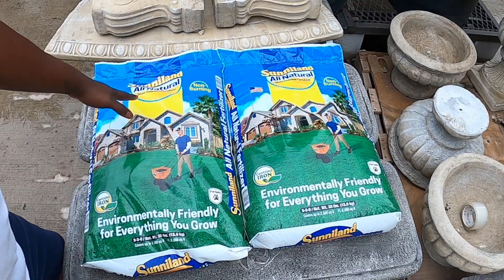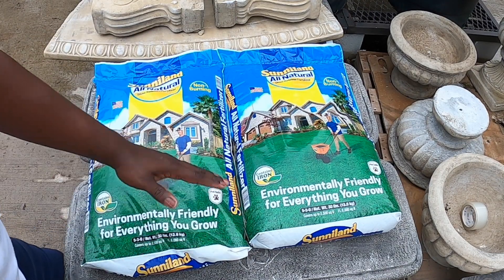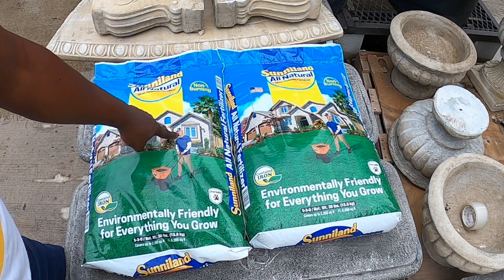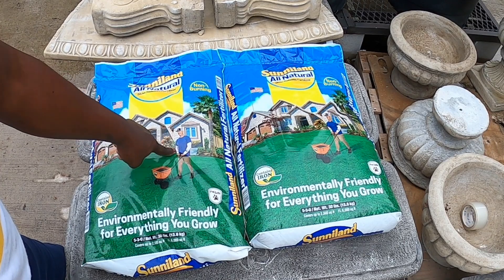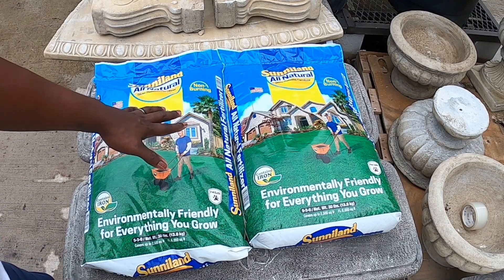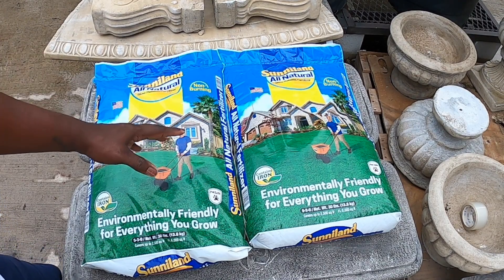Sunniland All Natural slow-release fertilizer. First and foremost, let's talk about this man right here — Lee. Look at how handsome that guy is. Look at that Sunniland hat with the Sunniland sleeves — I need some of those sleeves. Anyways, this is Sunniland All Natural fertilizer.